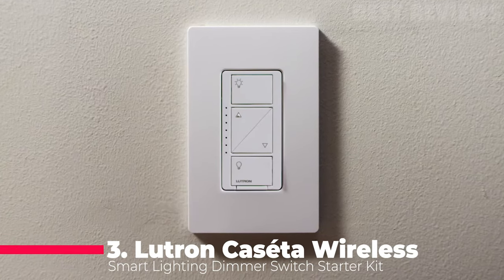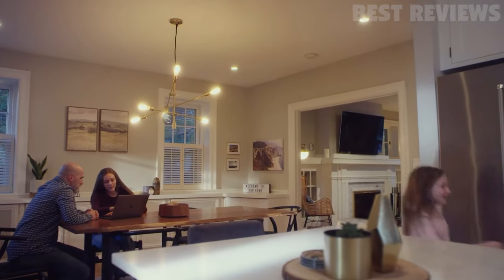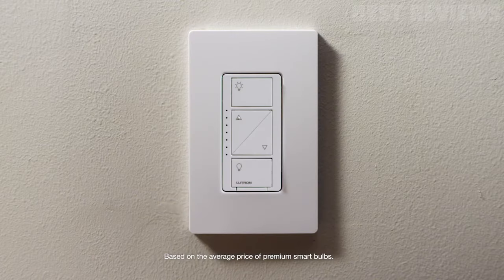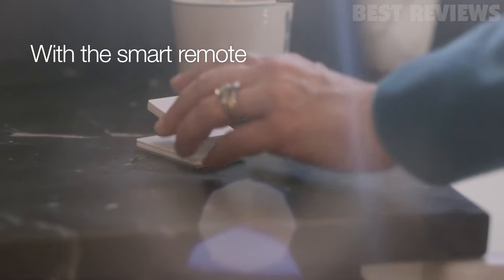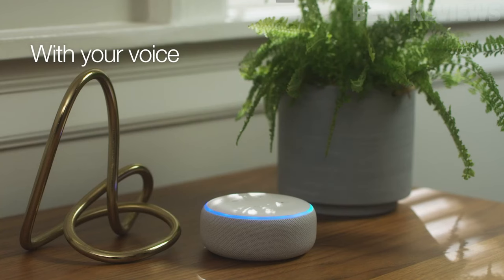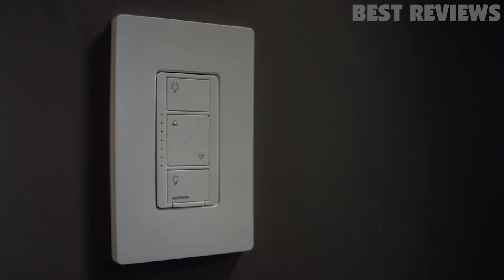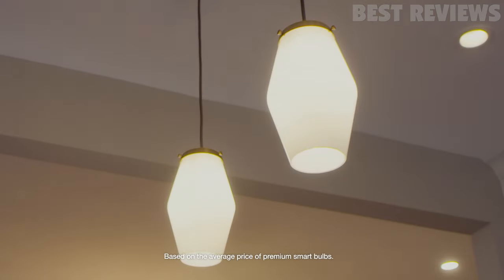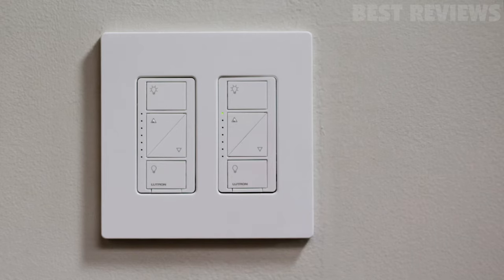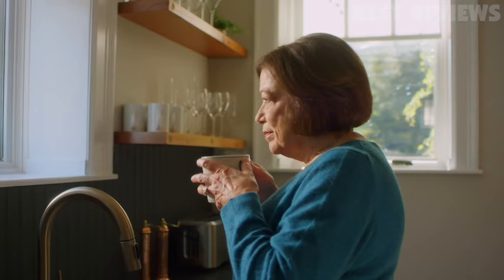Number three, Lutron Caseta Wireless Smart Dimmer Starter Kit. The Lutron Caseta Wireless Smart Lighting Dimmer Switch Starter Kit is an excellent choice for those looking to upgrade their home's lighting system. This kit includes a smart hub, dimmer switch, and Pico remote, making it easy to control your lights from anywhere. It also works with various smart home devices including Alexa, Google Assistant, and Apple HomeKit, making it the most connected smart lighting control brand on the market. Additionally, it can control multiple bulbs at once, making it a cost-effective option for upgrading your existing bulbs. Overall, the Lutron Caseta Wireless Smart Lighting Dimmer Switch Starter Kit is a great investment for those looking for a reliable and versatile smart lighting system.